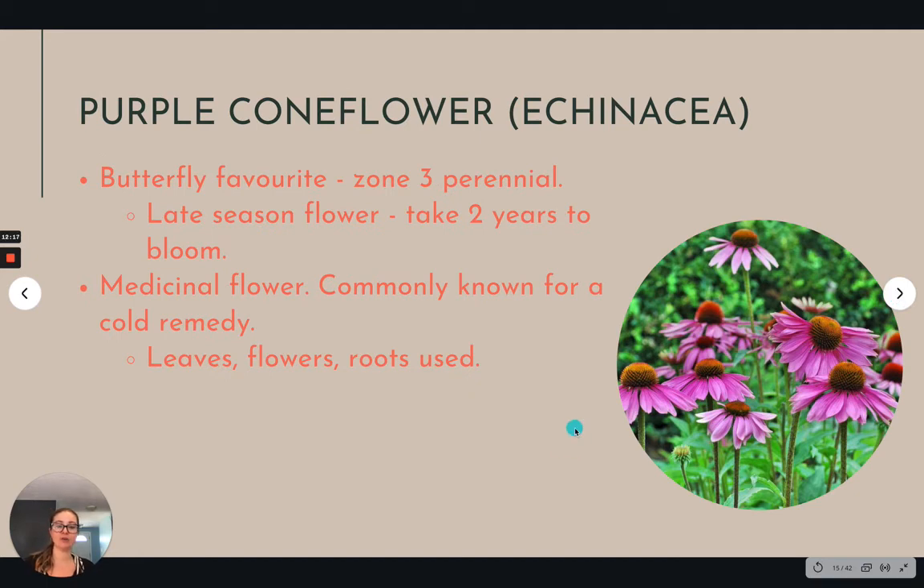Purple coneflower, also known as echinacea — we know echinacea as a common one for immune system and colds. So it's a medicinal flower, and it is a perennial to my growing zone here, which is always exciting. It does take a while before it's actually going to flower for you. You can make it into teas and salves and all sorts of stuff — almost the entire plant is used if you really want to get into that. They're also just really tall and really beautiful. This would be more for a perennial flower garden spot close to your vegetable garden.